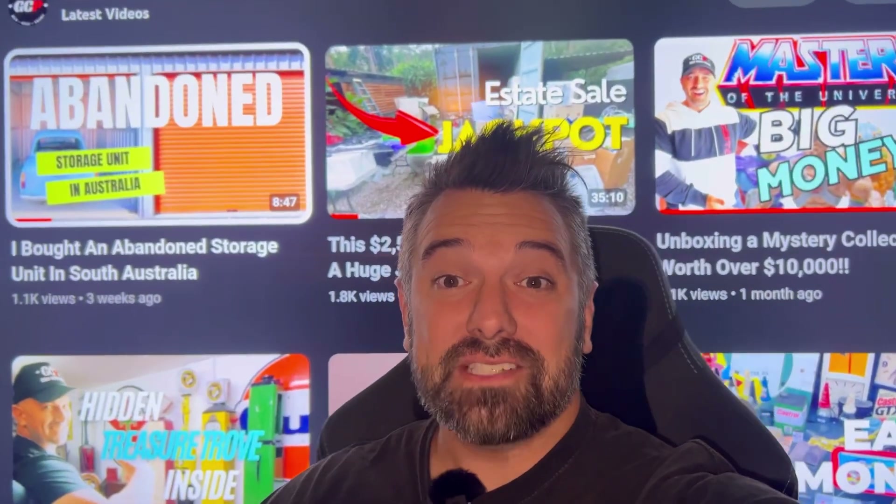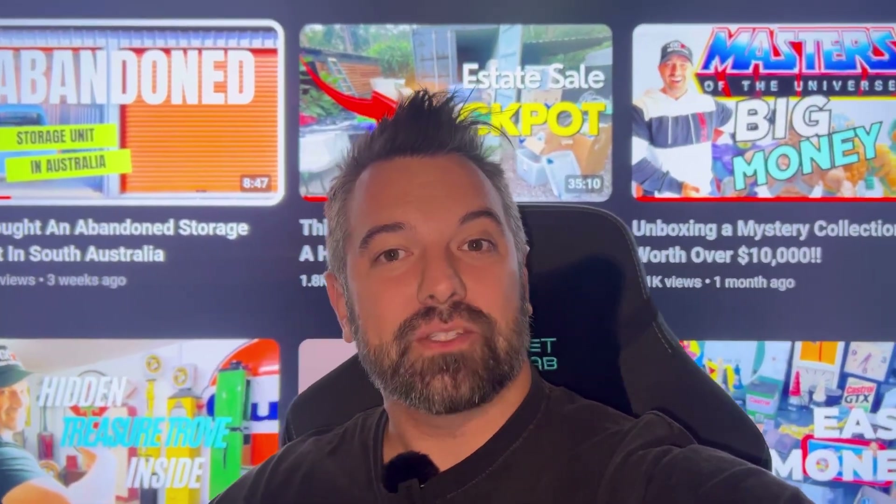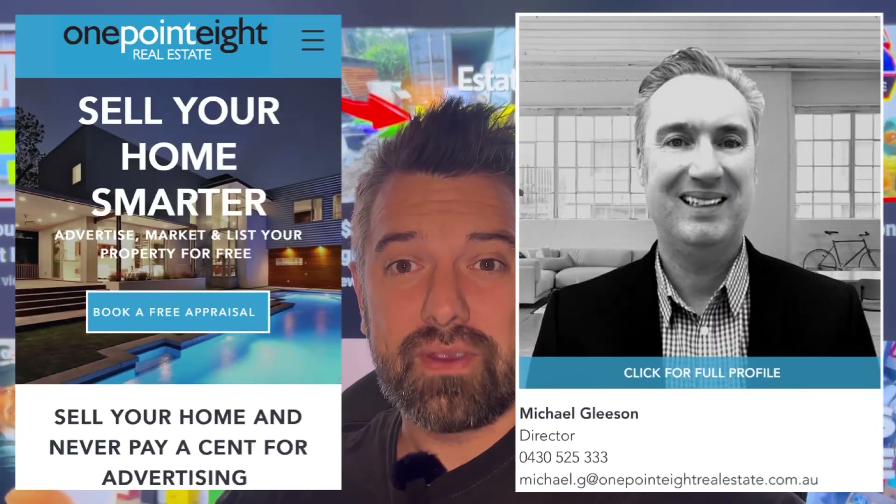Wow guys, I'm so happy to bring you today's video on Gold Coast Picker, but first I want to get into our channel sponsor, 1.8 Real Estate.